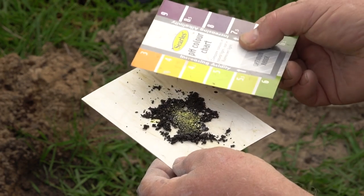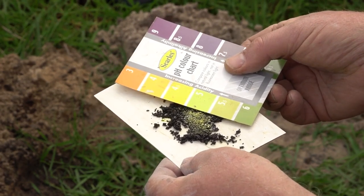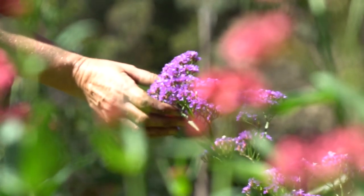Have your soil analysed to find its weak links. These may be mineral deficiencies like copper, selenium, or zinc. For healthy, nutritious plants, apply what test results tell you your soil lacks and your plants need.